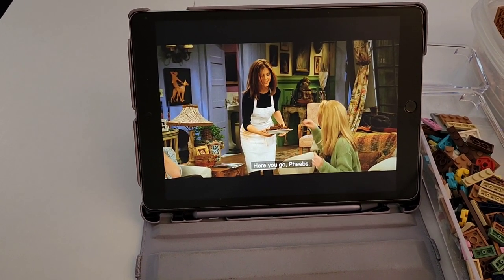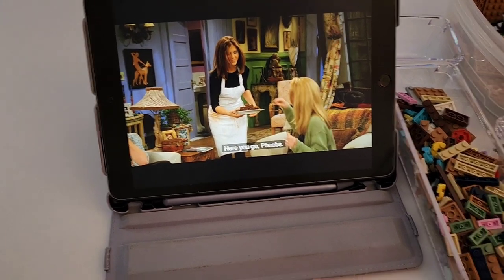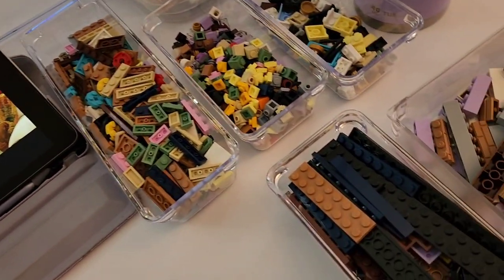I am currently on bag eight, which is really funny because I am also on episode eight of season three, and I have all of my Legos ready to go. I actually took the set apart so I do it with you. So let's go starting with bag eight.